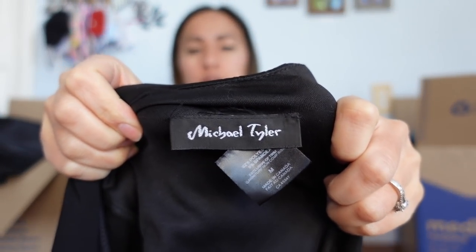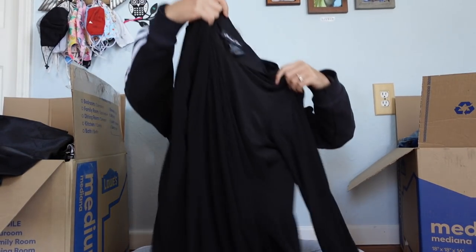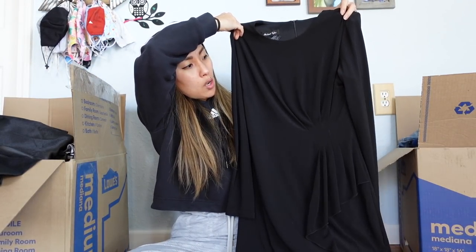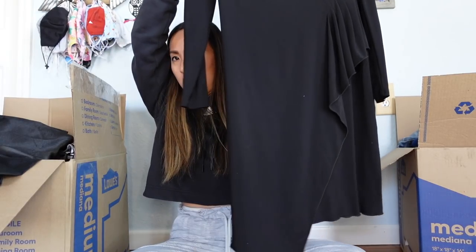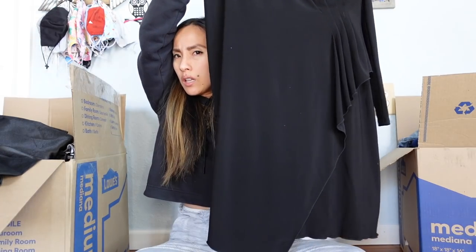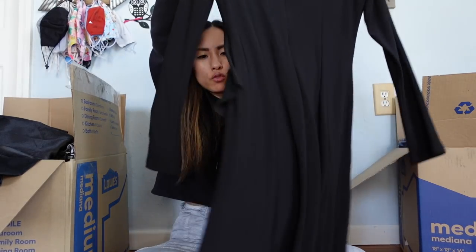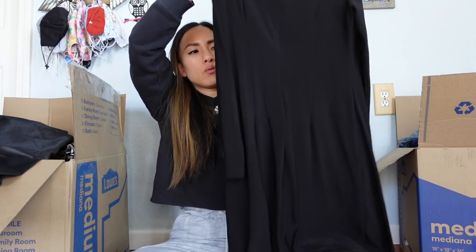This is by the brand Michael Tyler, size medium — I've never heard of this brand. It's a black dress that'll go in the pile of brands I don't know much about. It has this really interesting ruched, gathered detail at the waist and it's slightly asymmetrical at the bottom, kind of like a faux wrap with pleating. It's actually really nice — I feel like it would be great for someone who teaches music and does concerts.